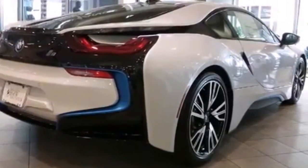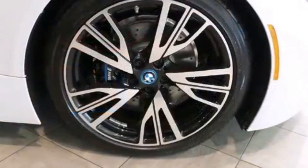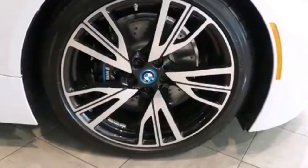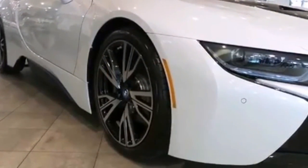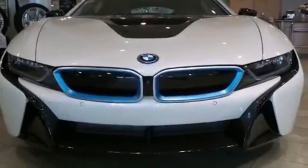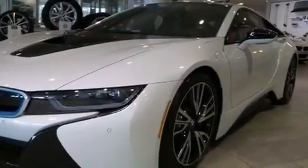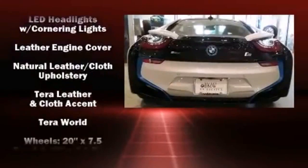The unique heads-up display projects vehicle information onto the windshield, including speed, gear selection, and engine speed — drivers benefit by not having to take their eyes off the road. You and your passengers will enjoy the stereo system, which includes a CD player with MP3 capability, a 20-gigabyte hard drive, and 11 speakers, yielding maximum audio versatility.